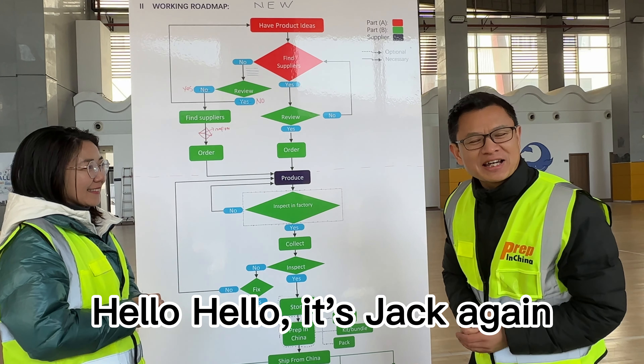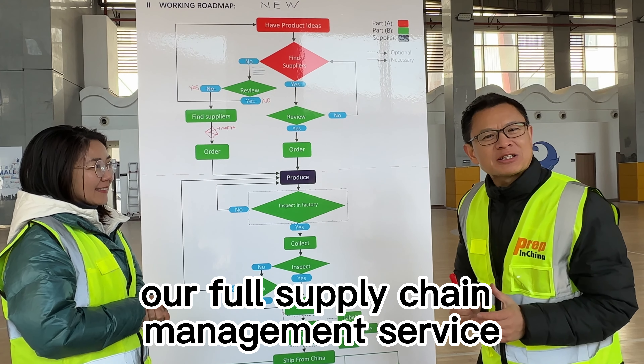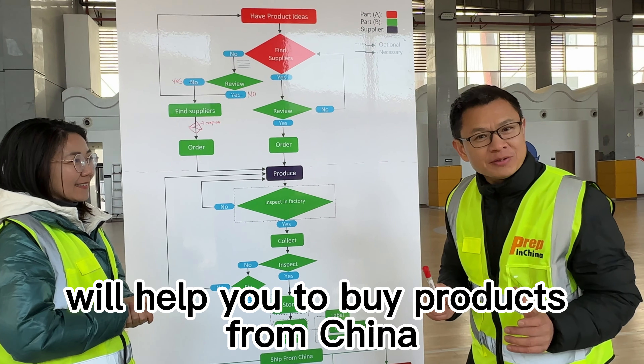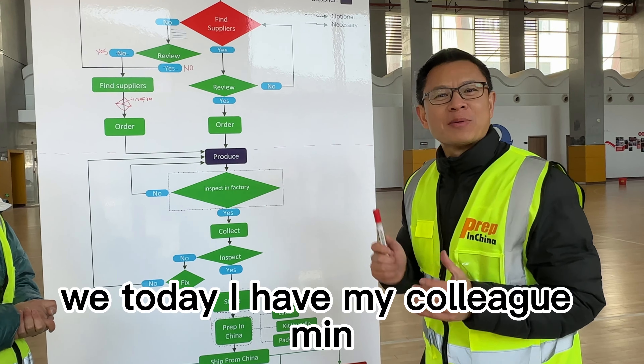Hello, it's Jack again. Today I'm going to show you how our full supply chain management service will help you to buy products from China. Today I have my colleague Ming as my buyer. Hello, I'm Ming. Today I'm Jack's customer — I'm a buyer. I want to buy some cosmetic products from China. Let me see how Jack can help me.